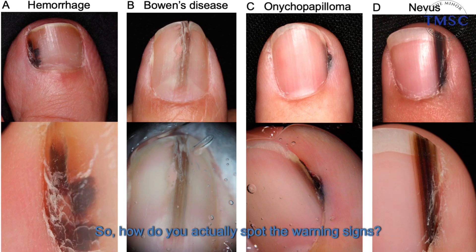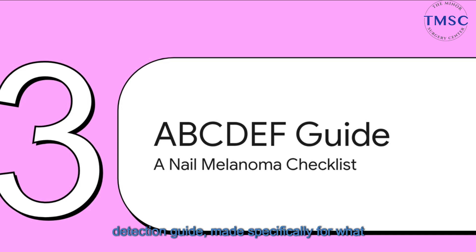So how do you actually spot the warning signs? Thankfully, dermatologists have created a really simple checklist — your own personal detection guide made specifically for what to look for on your nails. It's called the ABCDEF rule. Let's quickly walk through this together.